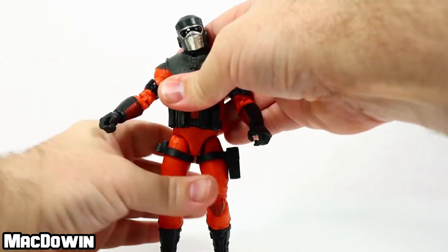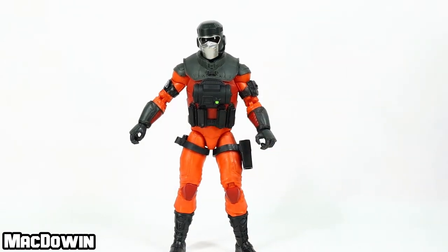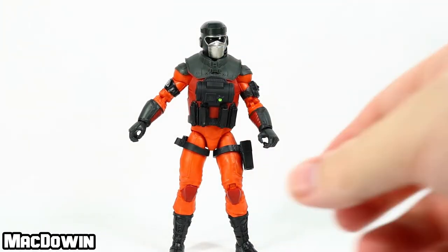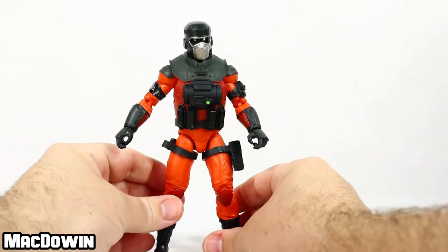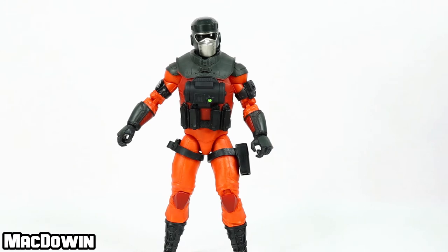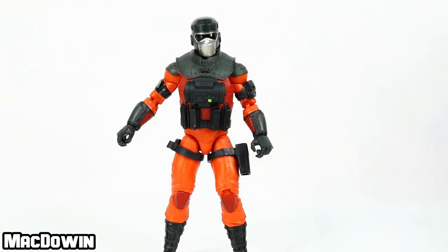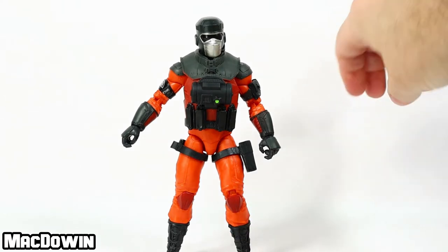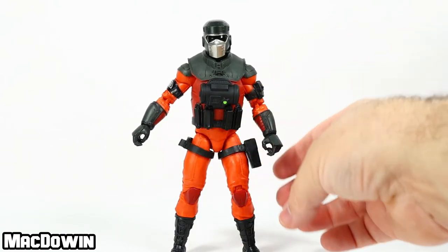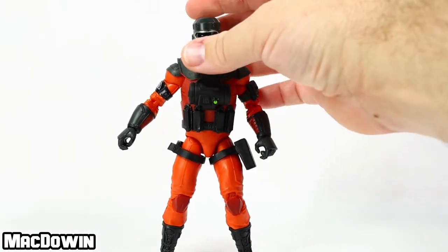If any of this build looks familiar, it should for GI Joe fans — this is actually mostly the Destro sculpt. Hiding under this vest is a Destro torso. We'll bring in Cobra Trooper — these are not the same knees, but we've seen these knees before. This is mostly a repaint of other figures. A couple pieces are new: his head is new, his arms I believe are brand new, and possibly the boots — though I should have confirmed that information.